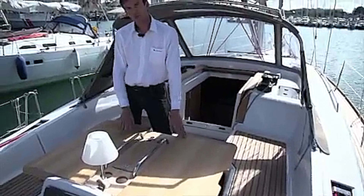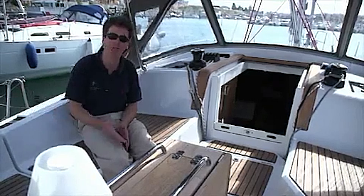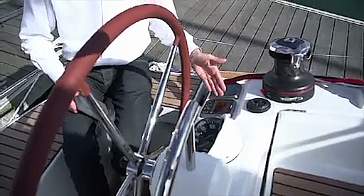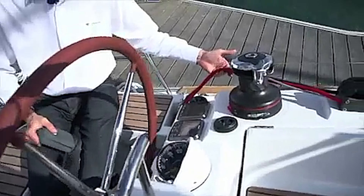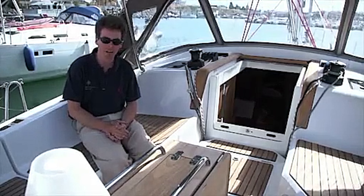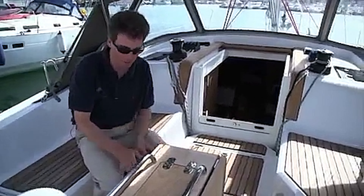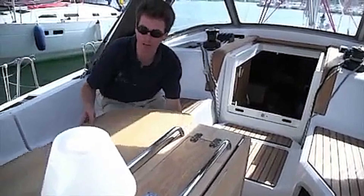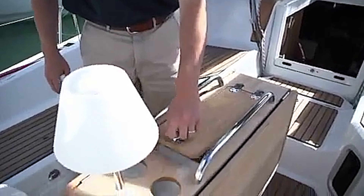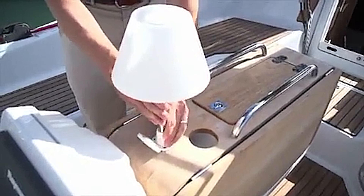A big cockpit table in the middle with fold-up leaves allows four to six people around the table. At the back end of the cockpit is the working or play zone where all of the sheets are led back aft, so all sail handling can be done by people at the helm, leaving the rest of the boat fairly open for lounging and relaxing. This optional cockpit table in teak has fold-up leaves with cup holders and a bottle holder in the middle.